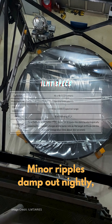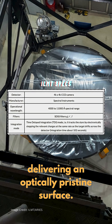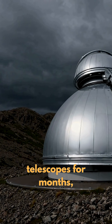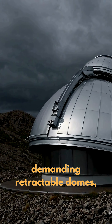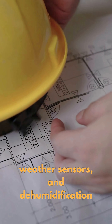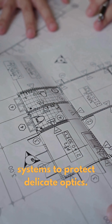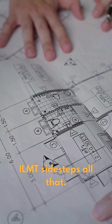Minor ripples damp out nightly, delivering an optically pristine surface each evening. Monsoons can shut down conventional telescopes for months, demanding retractable domes, weather sensors, and dehumidification systems to protect delicate optics. ILMT sidesteps all that.